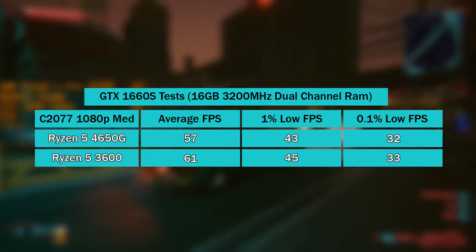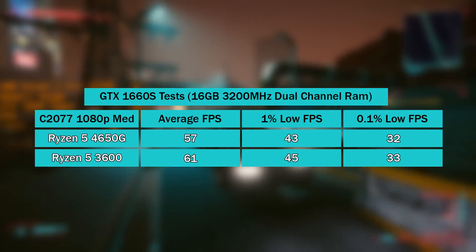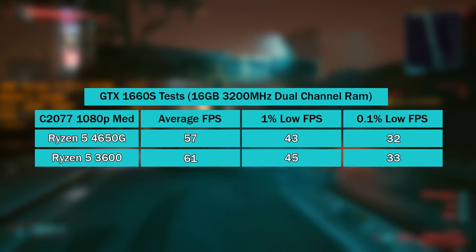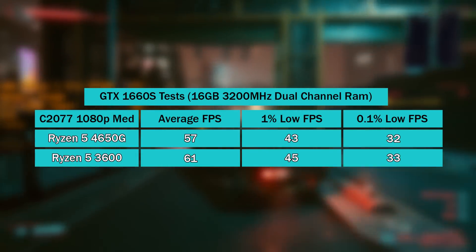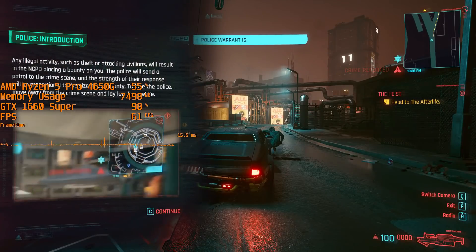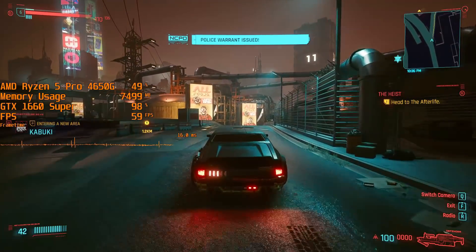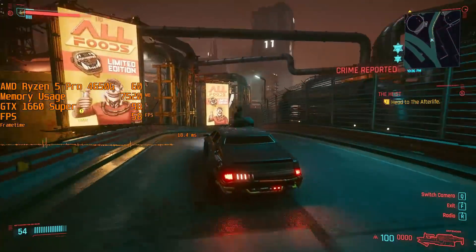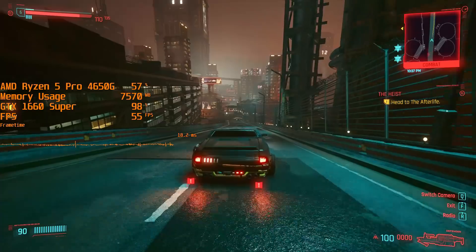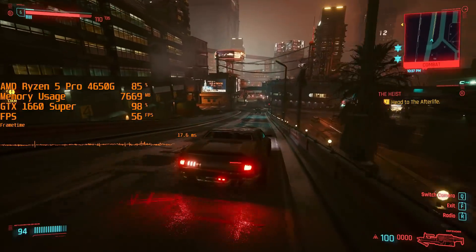Cyberpunk 2077 is more of a GPU hog with this setup, so frame rates and frame times were even closer here. This represents what you'll see most of the time if you aren't using a high-end GPU. There are actually more instances where you'll see pretty close performance between these two as opposed to huge differences, not just in averages but in percentile figures as well.